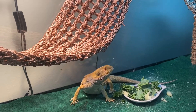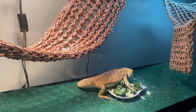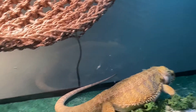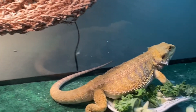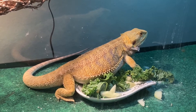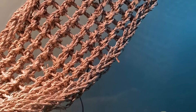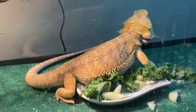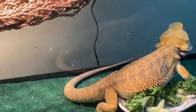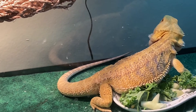He might go back to the dish. He might go back to the cucumber. Look at the size of Spike — I remember when I first got Spike, he used to lay inside the dish. Now he's huge.